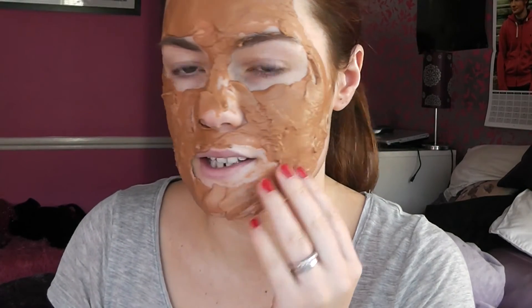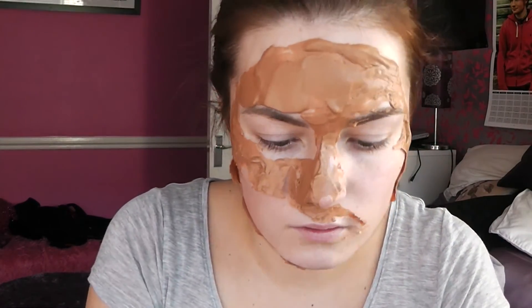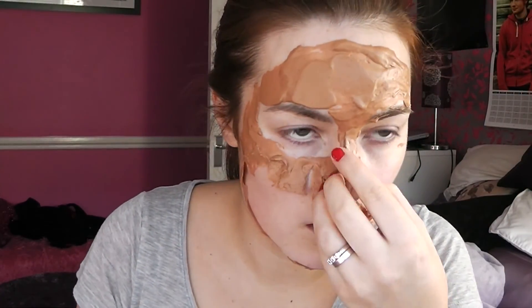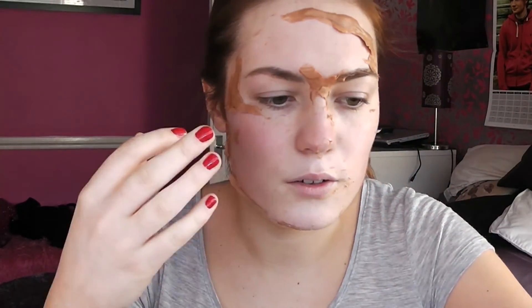Hi guys I'm back. So now the mask is kind of dry I'm just going to start taking it off. I love these kind of things — it's so fun to do. My skin looks really good actually. It looks a little bit more even and it feels really infused with moisture.